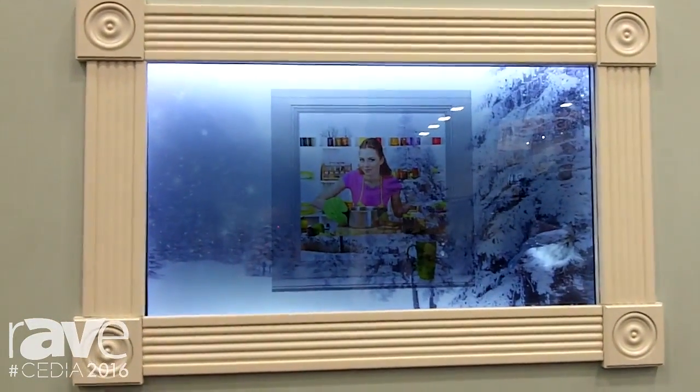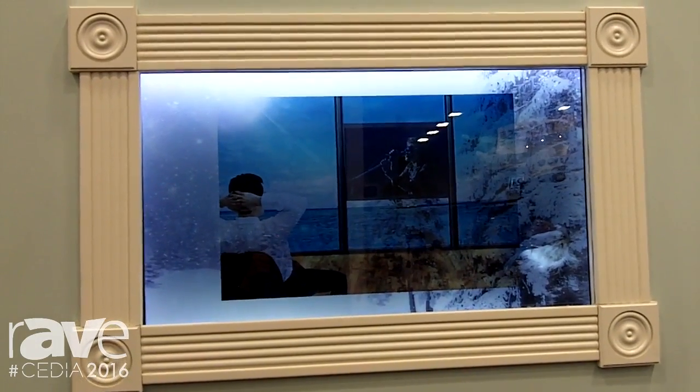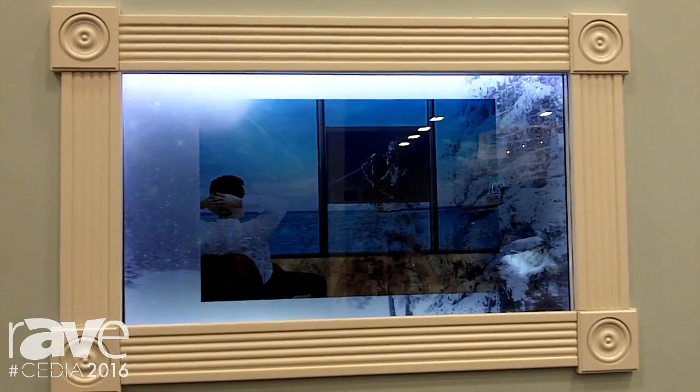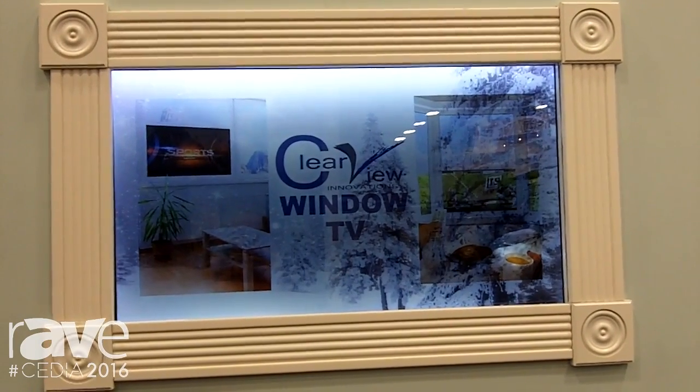This is a TFT translucent display that's going to be built into a fixed window pane. The size of the window will be up to the size of the TV — 22 inch up to 82 inch, and all the sizes in between.